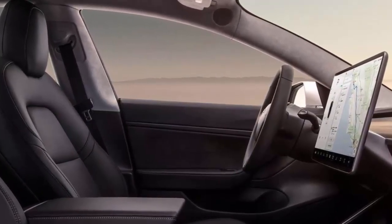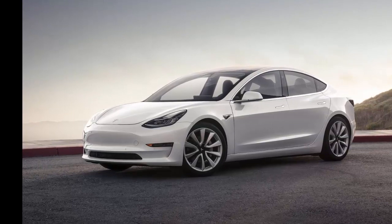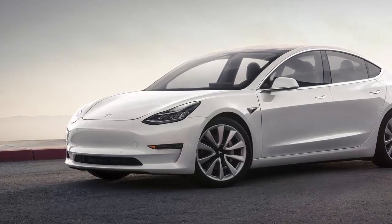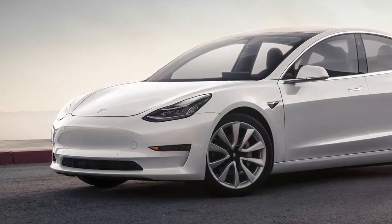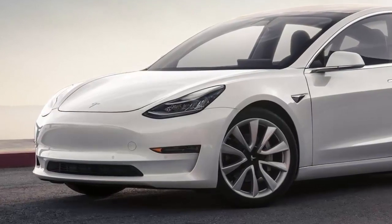Current deliveries have all been top-dollar, single-motor, big battery versions, which makes business sense but crushes the dreams of those $35,000, 200-mile EV in early 2018 dreamers that lined up with their deposits and thought putting their money down meant getting something in return in a reasonable amount of time.